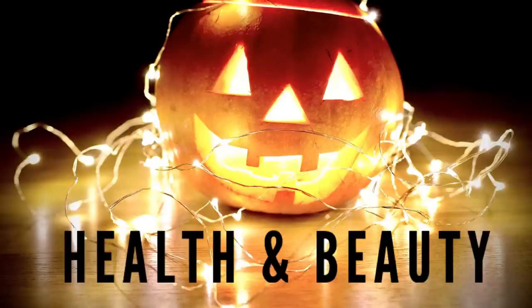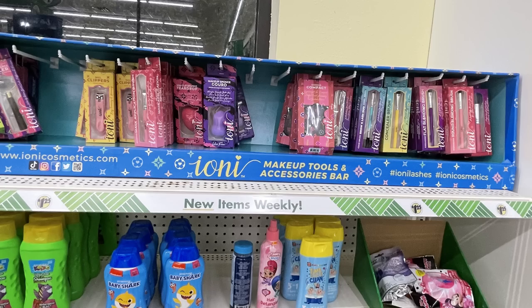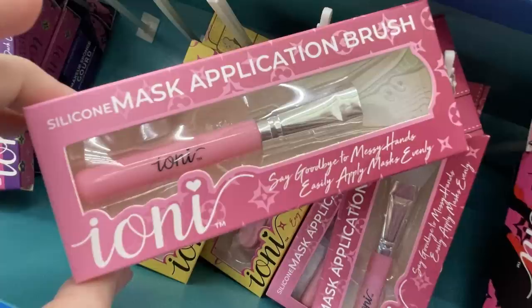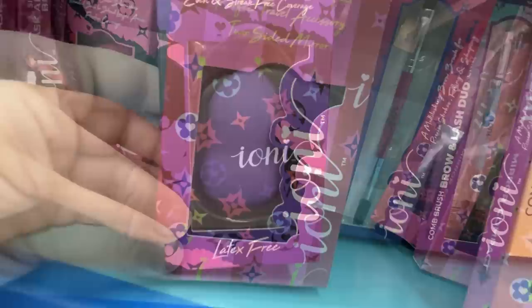I showed these last week but found them at a few more stores this week — they've got these new sponges for putting on your makeup. Also the Ayoni brand tool sets with a whole bunch of different things like the eye massage roller and the jade roller — there's two different ones. They have nail clippers, the mask application brush, and makeup sponges in two different styles. They also have a compact mirror.